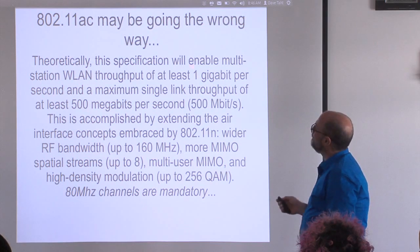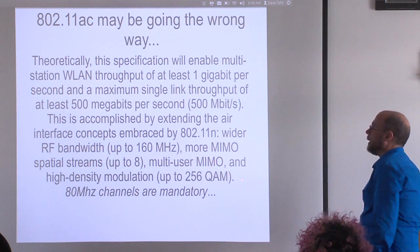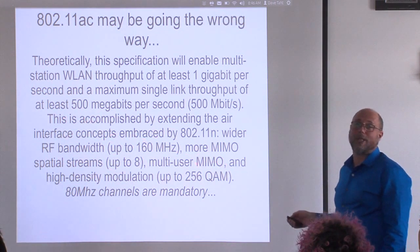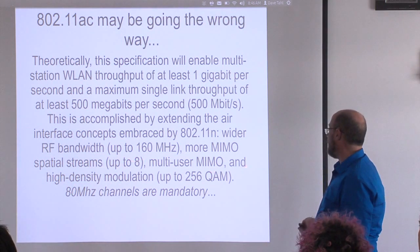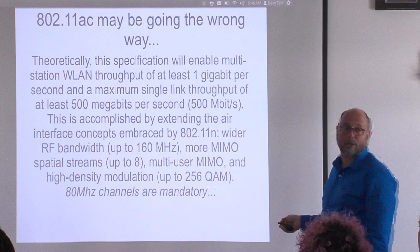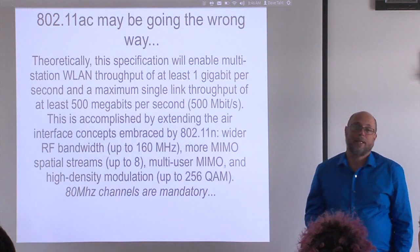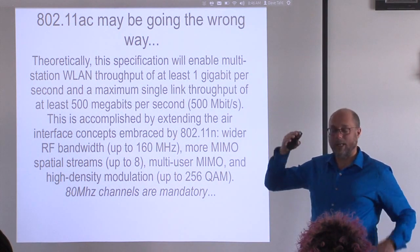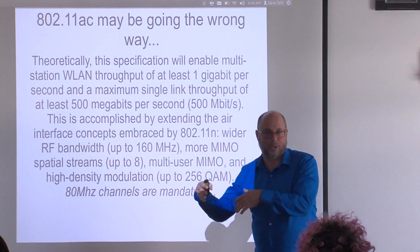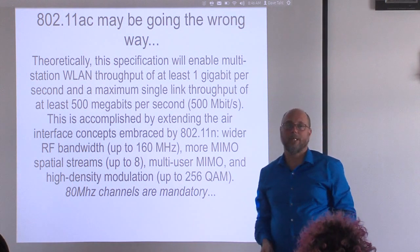Moving forward, 802.11ac has two properties I like and two I don't — though I don't have experience with it yet. I'm still working on fixing 802.11n and it's going to take another couple of years. It has multi-user MIMO spatial streams, which is good. But it's also making 80 MHz channels mandatory. I think we need more channels, not less. Our Wi-Fi should be running at about the speed of our internet connection — around 100 megabits — and we should be trying to interfere less with our neighbors.